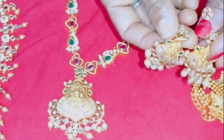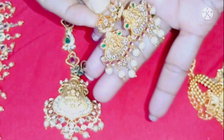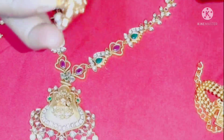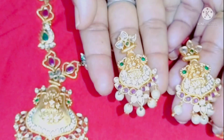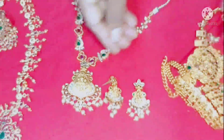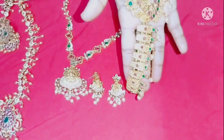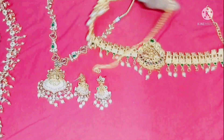The earring is also the same size as the locket of the chin. It's very nice. It is a very good thing to do with the earrings, so I will show you how to use the earrings.